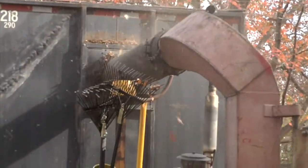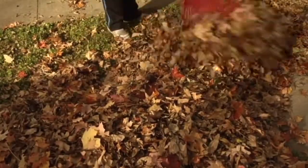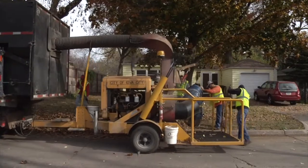Weather and equipment problems can cause a change of schedule with little notice, so the best thing you can do is be prepared. As you have them, get them raked out, and we should be there within a few weeks' time or less if conditions are favorable and old man winter hasn't closed in on us.